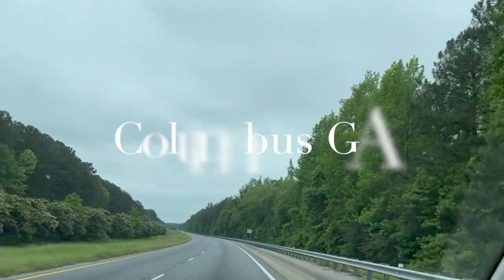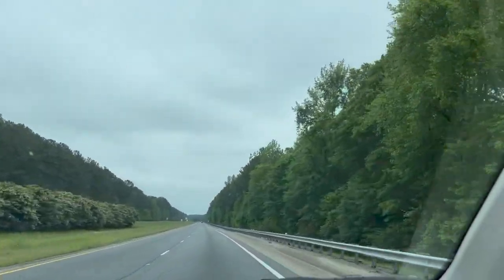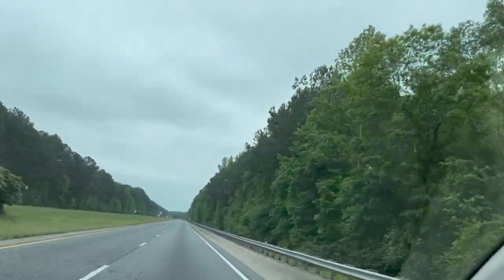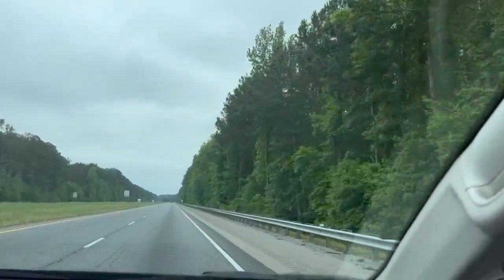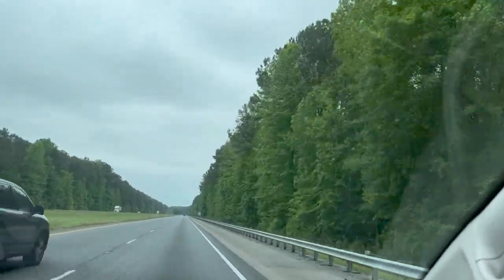On our way to Columbus, to the Goodwill bins. It has been a beautiful ride. I was just looking at these trees, how beautiful they are. You have the light green, the dark green — just looking at the difference. It's beautiful.